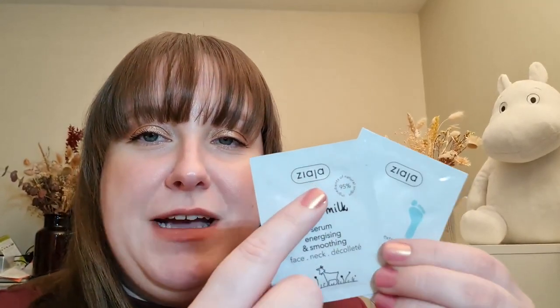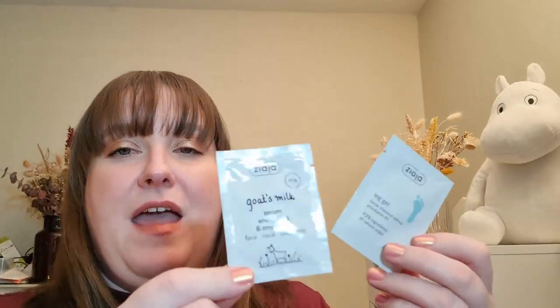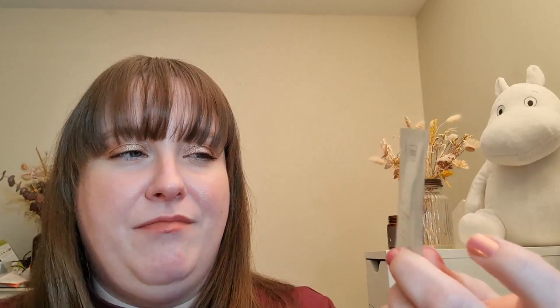Finally, I have some free samples from the Polish brand Ziaja: a leg cream, a leg gel — I'm very interested as my legs get very sore after standing a lot at work — and a goat's milk energizing and smoothing serum. I definitely want to try these out. And that's everything!